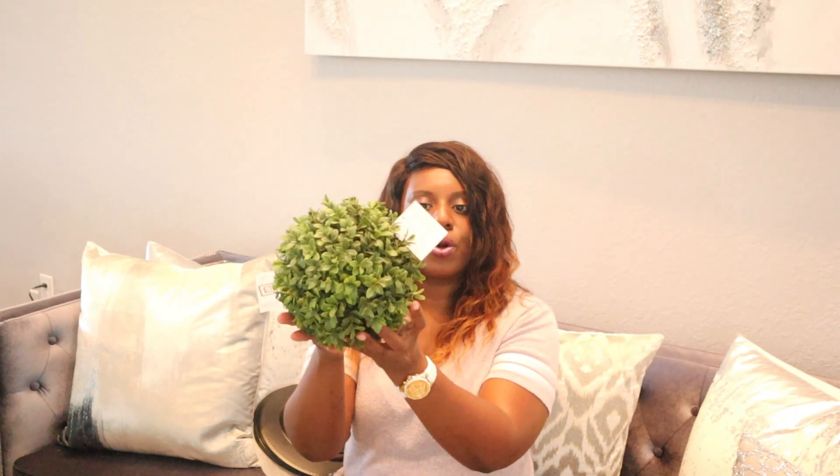Also from Ross, staying on the faux greenery theme, I found these cute little faux greenery balls that you can add for decor. They were $4.99 and I bought two of those as well. It's always nice to have a little greenery.